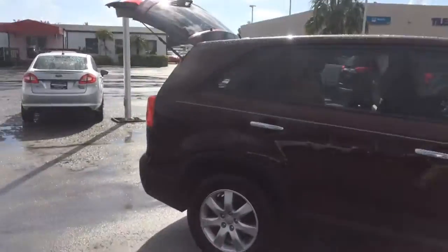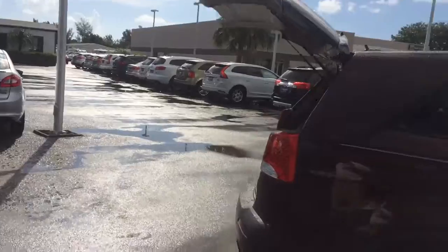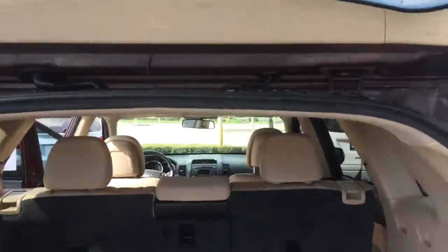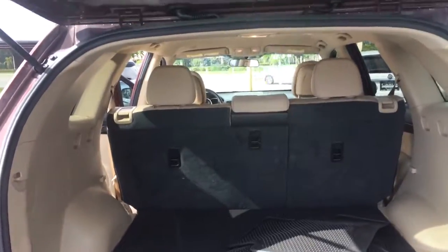As you see, a real nice vehicle. Plenty of room here in the back for storage and hauling things around.